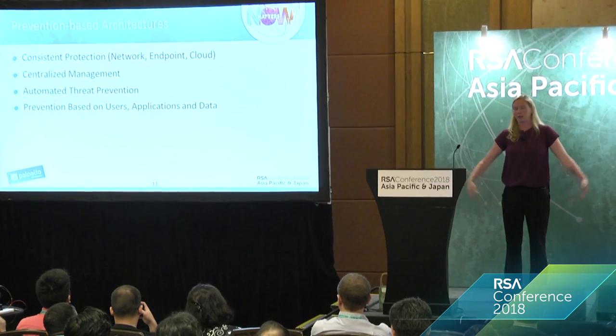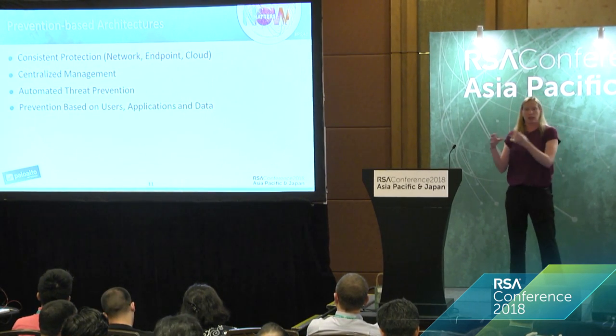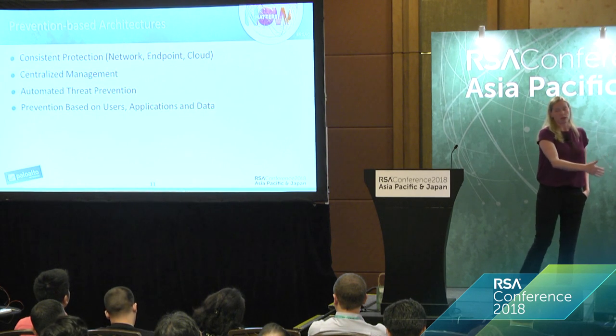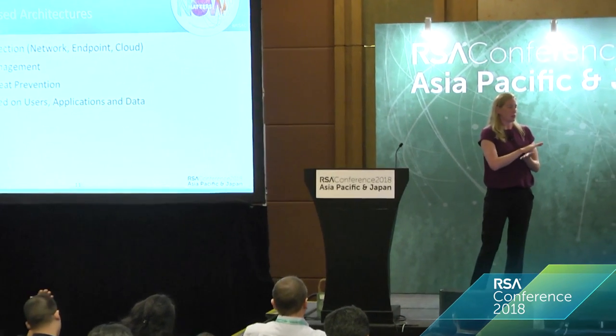One thing I've seen work: people are moving towards prevention-based architectures. Instead of just detect and respond — which every SIEM vendor has been saying forever — we need to move back to actual protection before threats come in. If we change the inputs and outputs of a SOC, we can change what happens in a SOC. The first component is consistent protection: whether you're working network, cloud, or endpoint, you need consistent protections across all of them, all updated at the same time. If you lock the front door but leave the back door open, you're not helping yourself. You don't need two firewalls — just make sure things are implemented properly across your entire environment.